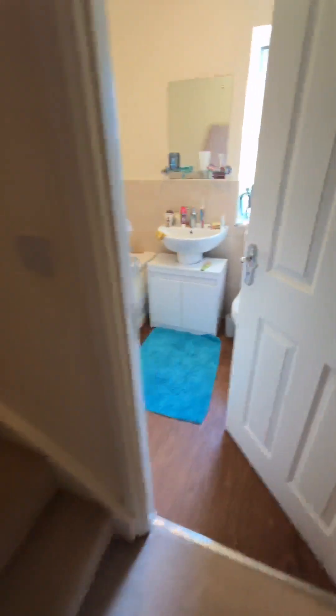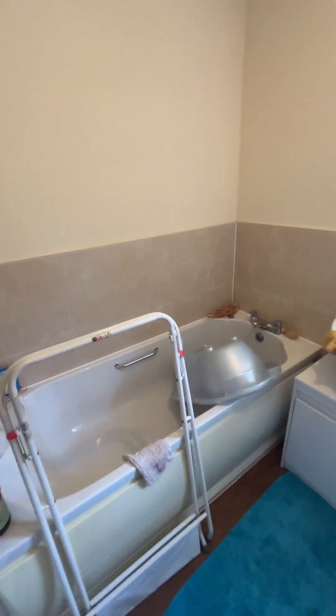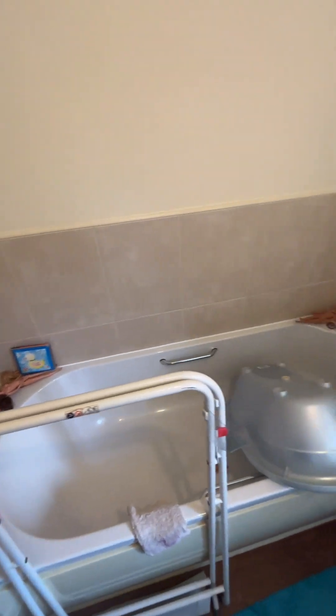And then into the family bathroom. Now this one is just a bath, no shower attachment. In a lovely condition.